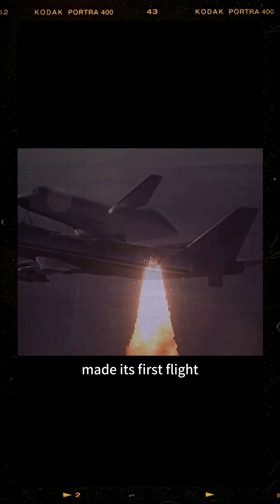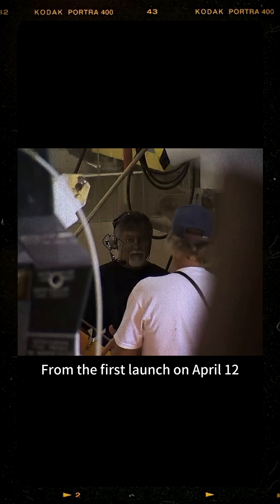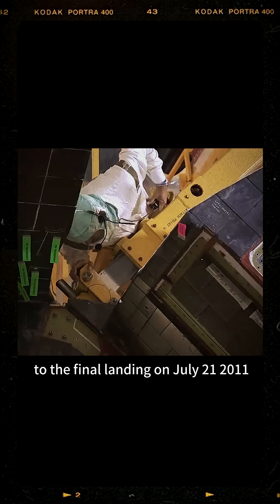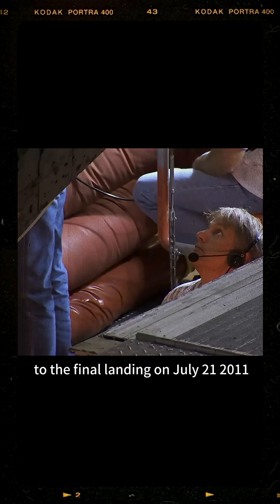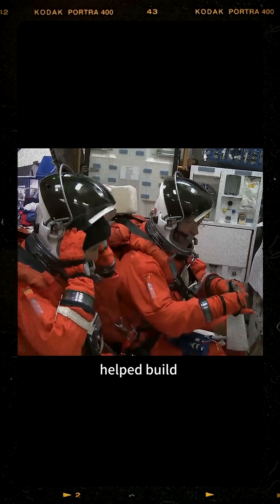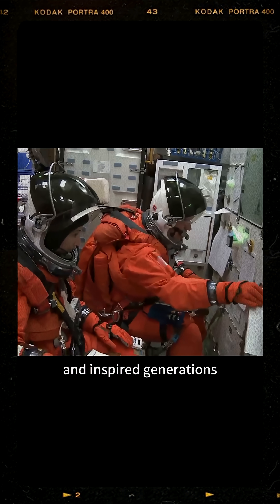Do you know when the Space Shuttle made its first flight and when it retired from service? From the first launch on April 12, 1981, to the final landing on July 21, 2011, NASA's Space Shuttle fleet flew 135 missions, helped build the International Space Station, and inspired generations.